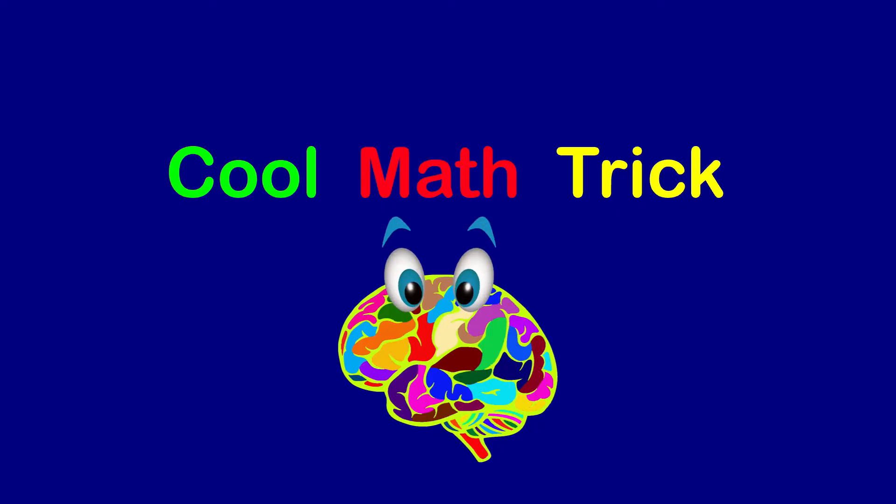Let's do more math like this, and follow us and subscribe, and be good at math. For more information, visit our website.